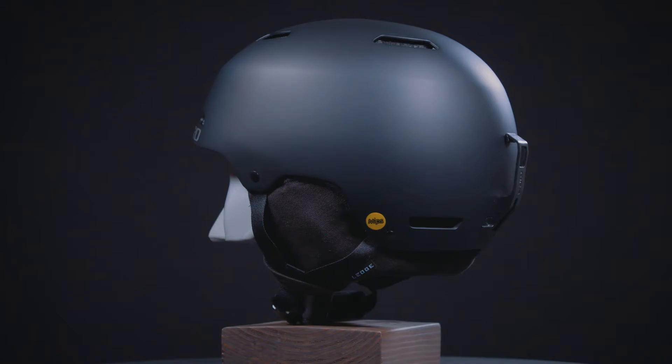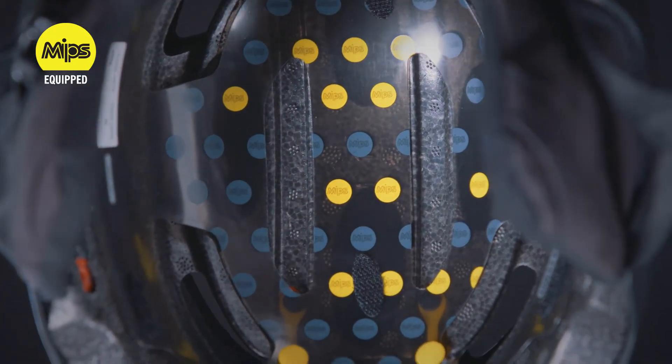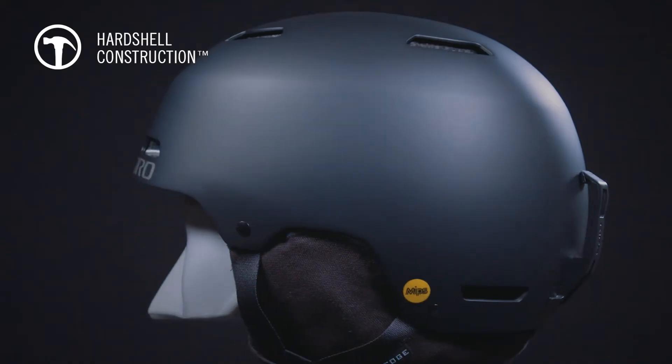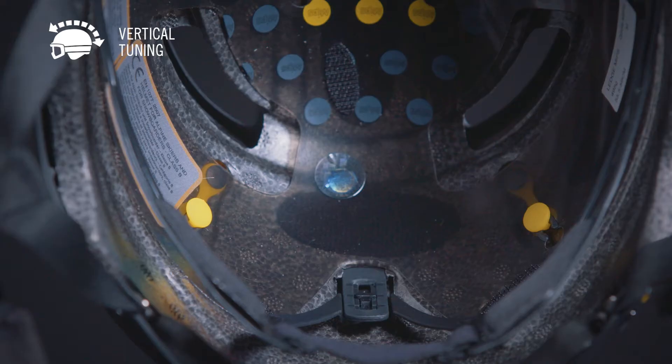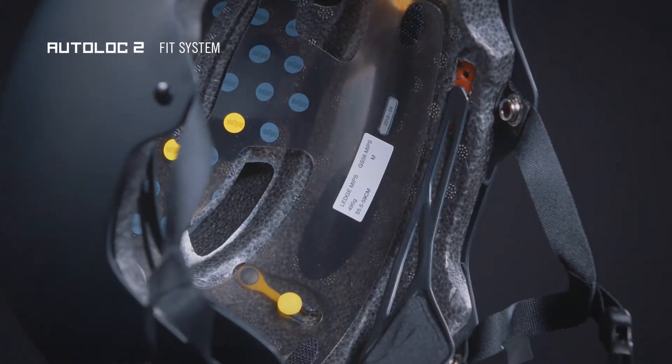The Ledge MIPS features the MIPS multi-directional impact protection system, hard shell construction, on-the-fly vertical tuning, and the Autolock 2 fit system.